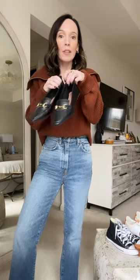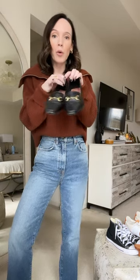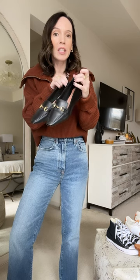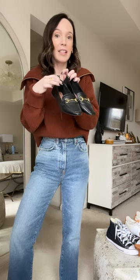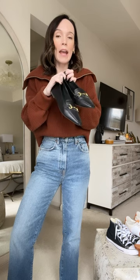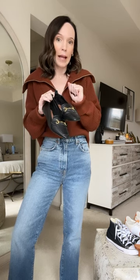First, a pair of black flats — loafers or pointy toe black flats, anything kind of just simple. Something like this is work appropriate, something like this is perfect for the weekend. There are just so many different ways you can style a simple pair of black flats.